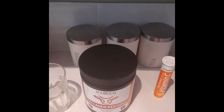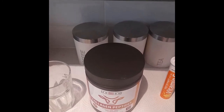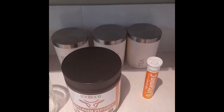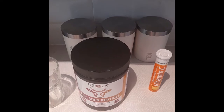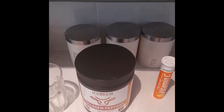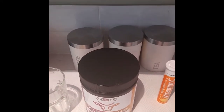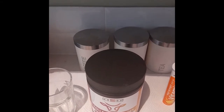Today I just wanted to show you what collagen peptides powders look like and how to take them with vitamin C. There are so many collagen powders out there, so you really have to do your research. There are some that are bovine, some that are marine, and some that are plant-based, so you just have to find out which one you like.